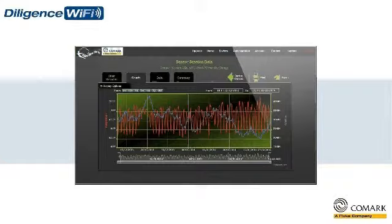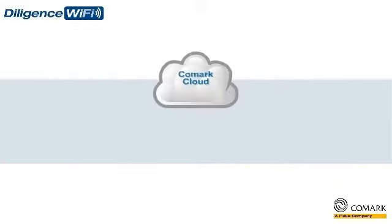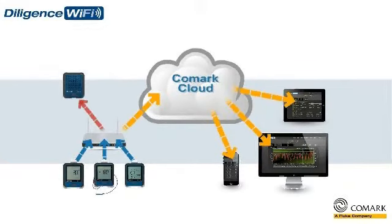The Diligence Wi-Fi solution also includes a local alarm module to provide you with real-time audio and visual alerts, meaning immediate action can be taken to resolve issues on site.